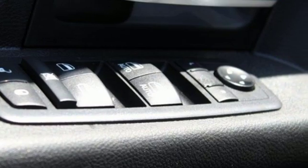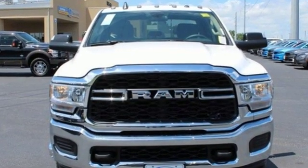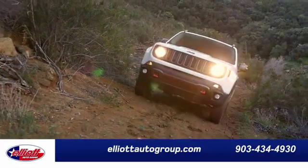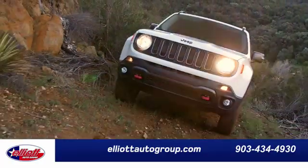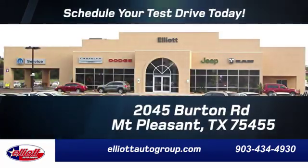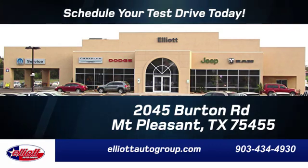When you need to grab life by the horns, you need a RAM. See it for yourself when you take it for a test drive. Elliott Auto Group — we don't do things the old way, we do them the right way. Schedule your test drive today. We're located just off I-30 on Burton Road in Mount Pleasant.